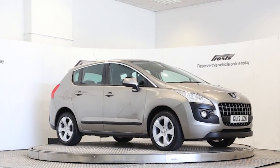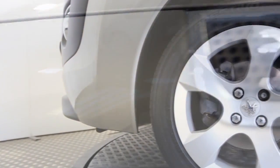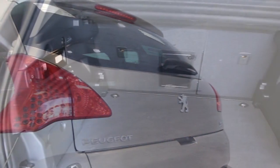Here we have a 2012 registered 5-door Peugeot 3008 Sport with a 1.6-litre manual transmission petrol engine. The car is finished in vapor grey. Key features include air conditioning,